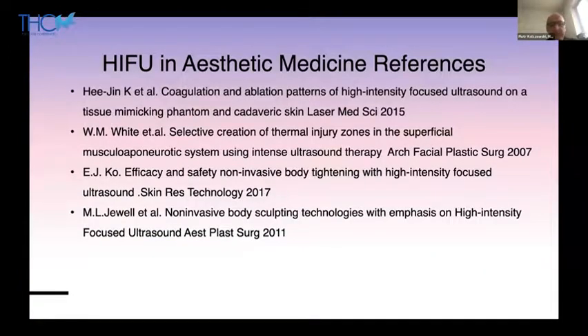I think that HIFU will have its place in plastic gynecology. Further research is necessary, but looking at how lasers and RF developed in the past, it seems we are on a similar path with HIFU. As we see today in our practices, lasers and RF are everyday devices — and I expect HIFU will follow. Thank you very much for the possibility of presenting this lecture. If you have any questions, feel free to ask.